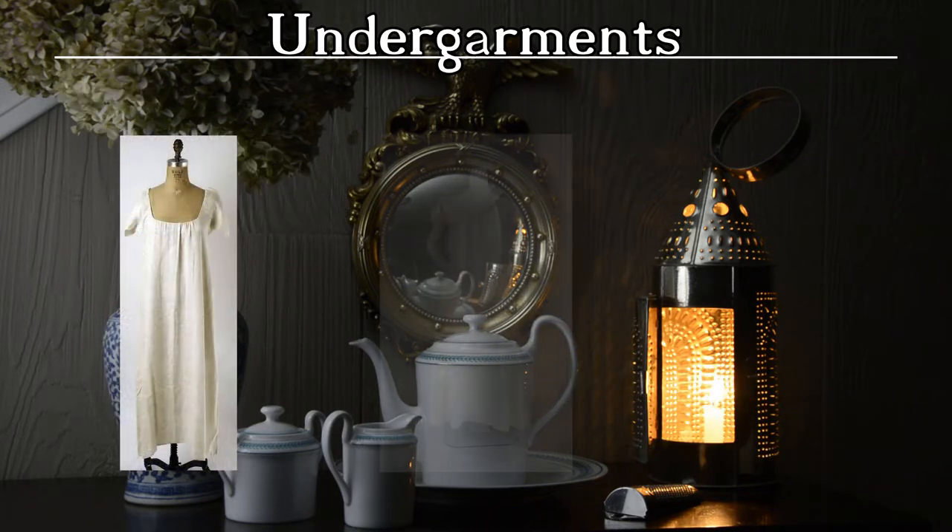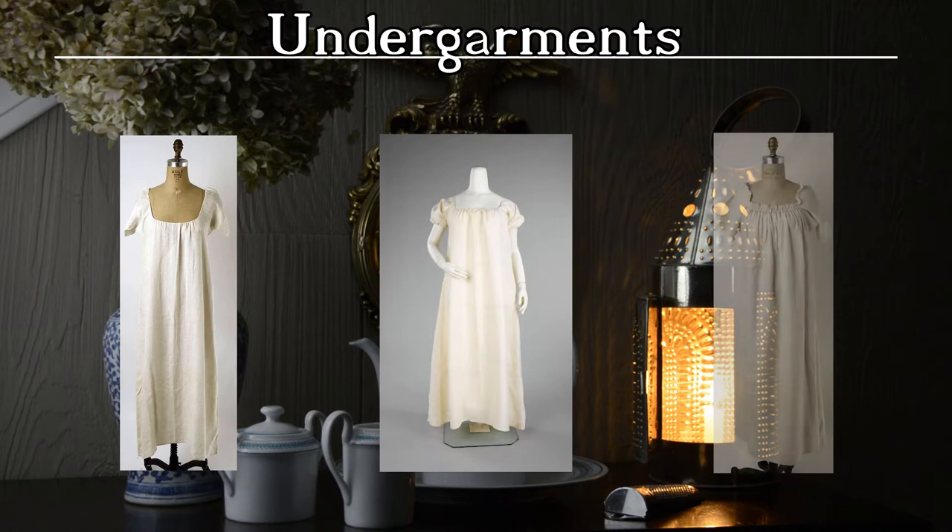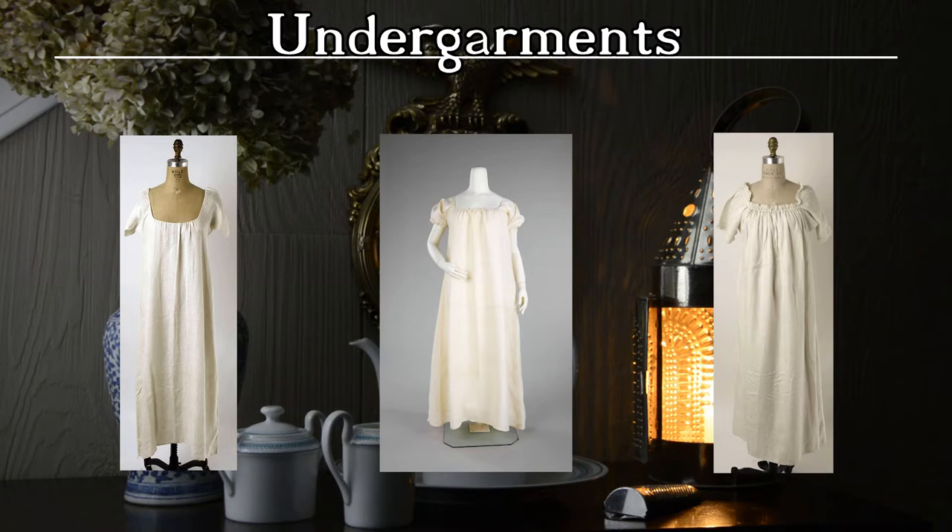Shifts were worn to bed and as a base layer under clothing throughout the day. They separated the oils and sweat of the skin from the more expensive and often delicate garments worn atop them. Thus they were designed to be comfortable and easily laundered. The shift's neckline was generally low to remain hidden below the dress's neckline.